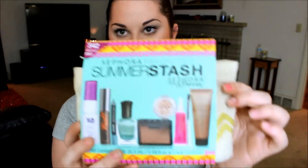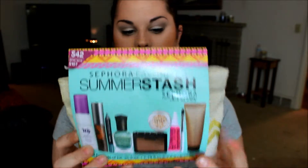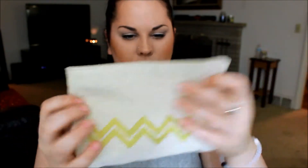Then this one, which I'm so so excited about, is the Summer Stash Sephora Favorites kit from Sephora inside JC Penney. This one comes with 10 different things and was originally $42 — I got it for $25. It comes with a case that kind of reminds me of an Ipsy bag, but I'm not in it for the bag; I'll probably give that away. I'm in it for the goodies inside, and there are eight things total.